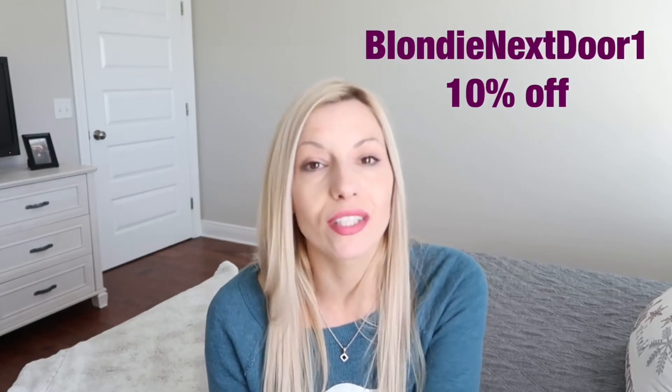The giveaway video is amazing — you're gonna get wonderful ideas out of it, so I'll have all that linked in the description box down below. If you decide to purchase any of their products, you can click on the link in my description box and also use my code 'blondie next door 1' to receive 10% off of your purchase. I am an Arteza affiliate, which means I earn a small commission for each sale, but that has no extra cost for you guys.